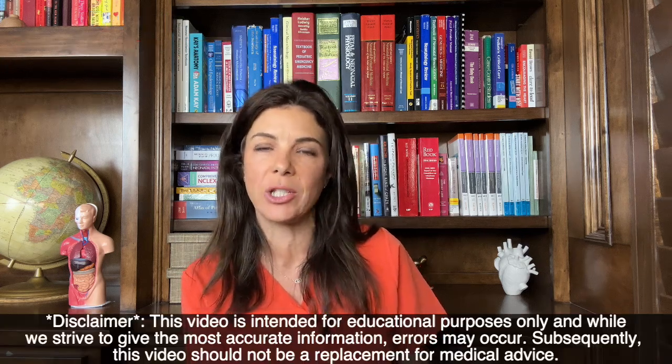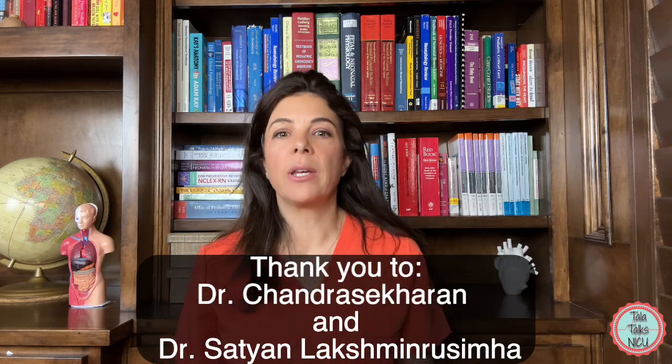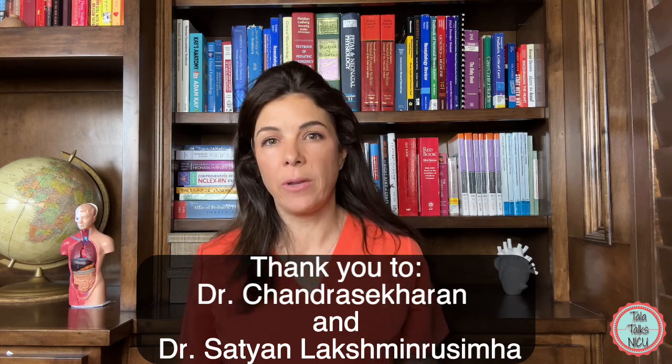Hello and welcome to Tala Talks NICU. I'm Dr. Tala and today we are going to go over CDHs, or congenital diaphragmatic hernias. Before we start I want to give a massive thank you to Dr. Chandra Sekharan at the University of Buffalo and Dr. Satyan Lakshman at UC Davis. They wrote and illustrated a beautiful review on congenital diaphragmatic hernias and very generously agreed for us to use their images in this video.